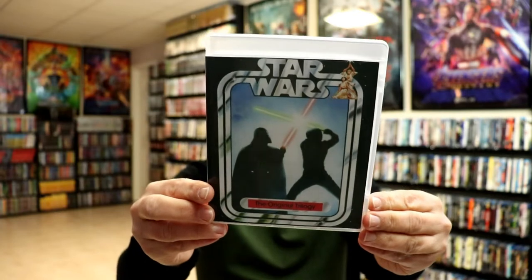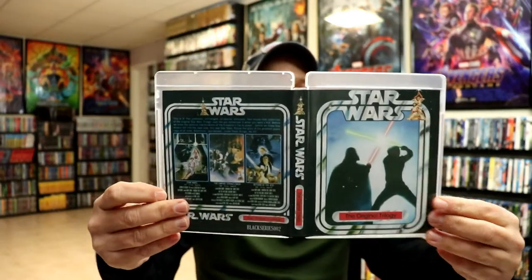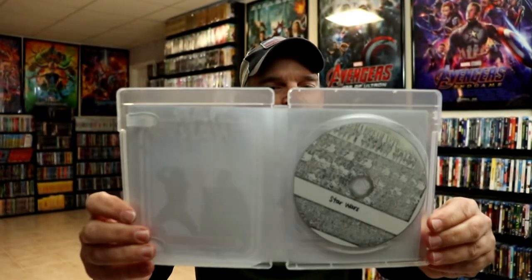I also picked up the original Star Wars trilogy — the unedited, despecialized editions — all on one Blu-ray disc. I'm not really sure what the quality is going to be like on this one. That was $11.99.